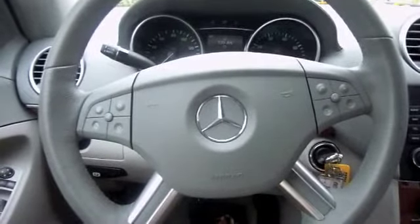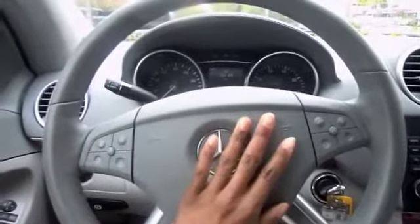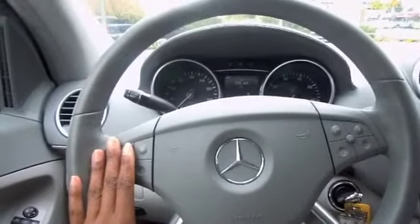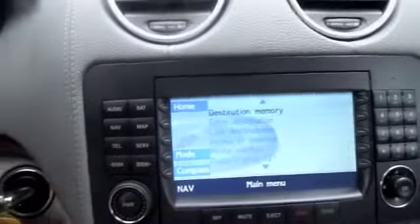The onboard communication system can be activated from the leather steering wheel, allowing you to control the MP3 player, the CD changer and DVD player, the radio, the phone, as well as the navigation system. Or you can go directly to the communication console itself.